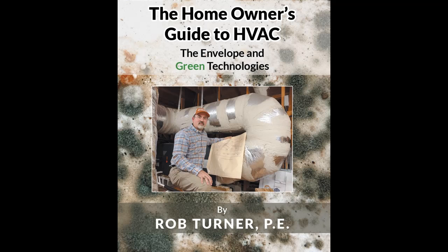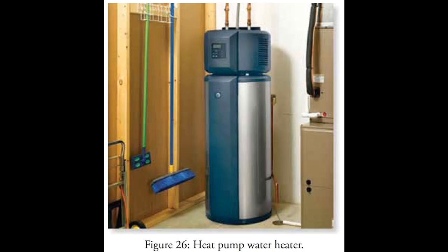Heating water is an enormous amount of energy — it's a large part of your power bill. You have three types of water heaters: electric, gas, and heat pump. Heat pump is the newest technology and by far the best way to heat water. They are more expensive but their prices are coming way down. The heat pump water heater is at least four times as efficient as electric, so heat pump water heaters are highly recommended.